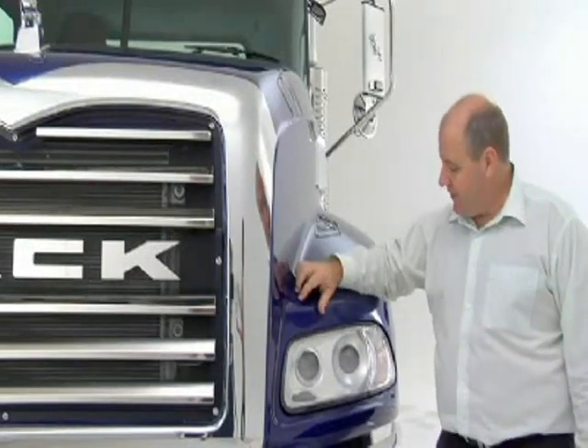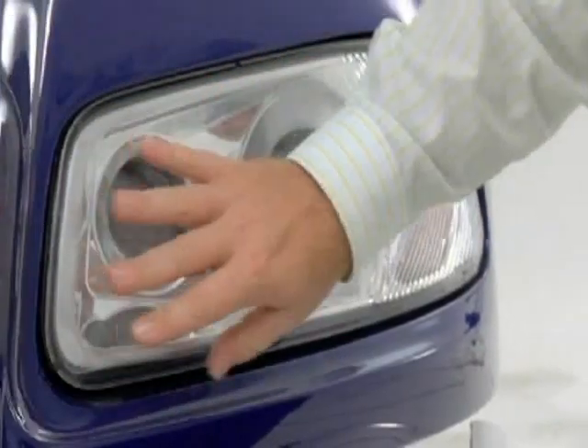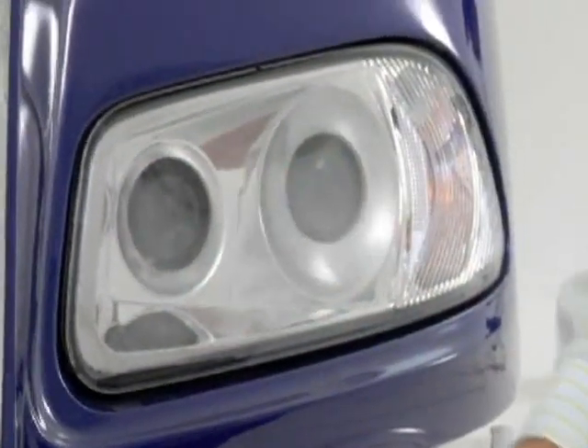Like all the new breed models, the Granite's no exception. We have the industry-best headlights — longer, wider, brighter beam. No dark spots, polycarbonate lens for durability.